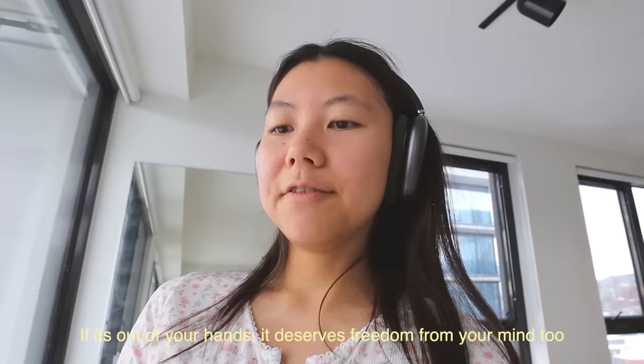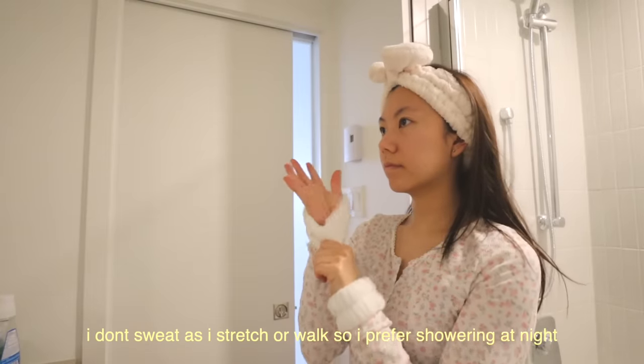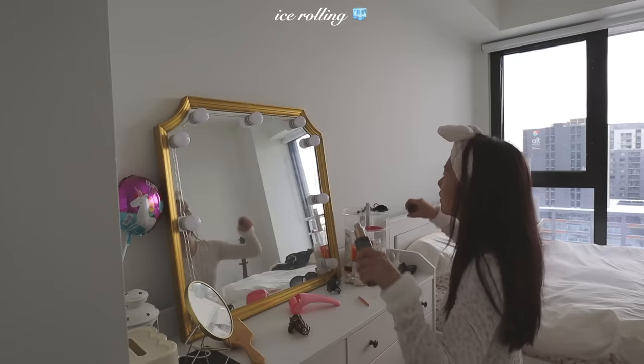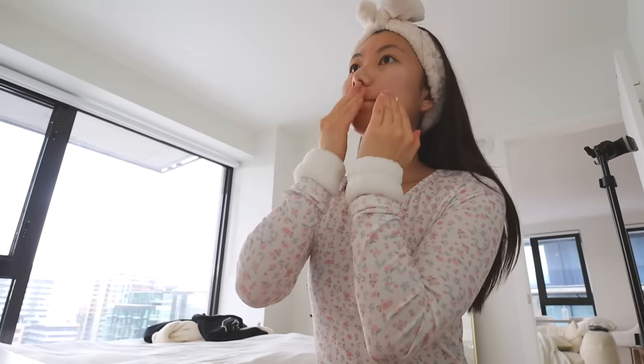Just finished 10 minutes on the treadmill. Today's affirmation is: if it's out of your hands, it deserves freedom from your mind too. I feel like this is so true because I find myself worrying a lot about things outside of my control. But despite the rough start to my morning, I definitely felt a lot better. It was really nice to be able to do things on autopilot and do things I care about within my morning routine to feel empowered and inspired for the rest of the day.